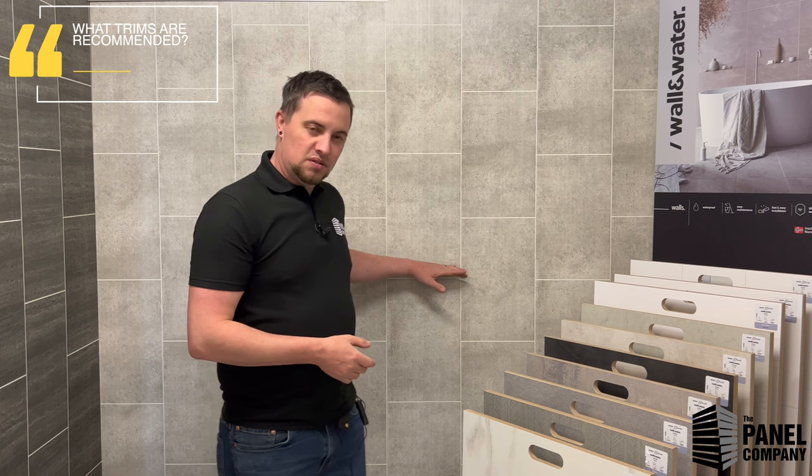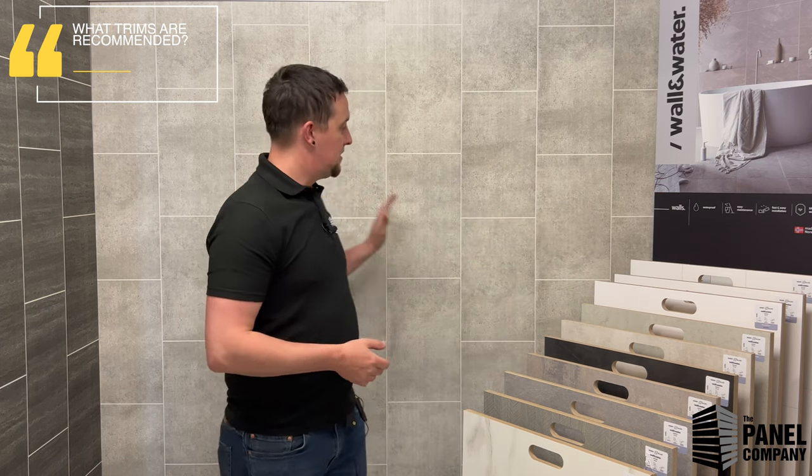We have a variety of trims: end caps, internal corners, external corners, angles — in various colours, PVC and aluminium. An internal corner is basically a W-shape so the panels slot into either side and you get a reveal down the middle. End caps go anywhere a panel comes to an end, also referred to as a starter cap. If you're only going halfway up a wall, put an end cap across the top to finish it off neatly. We also do covings, quadrants, and scotias for finishing around the top of the ceiling. All trims are available in 5, 8 and 10 mm to suit the panels.